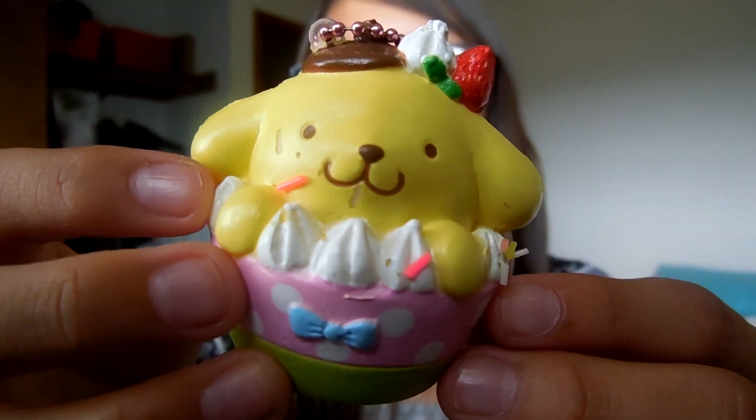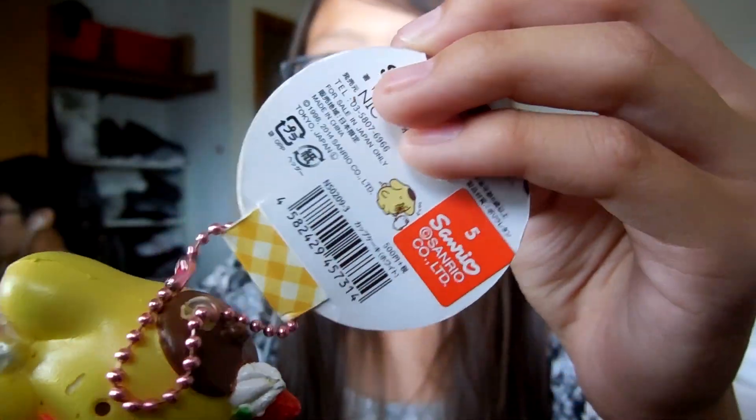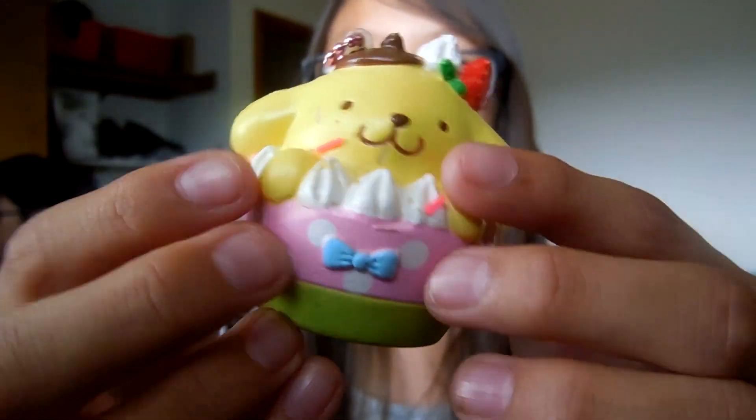This cupcake — I chose the Pom Pom Purin cupcake. I actually don't know if this is a cupcake but it looks like one, so we're just gonna assume it's a cupcake.